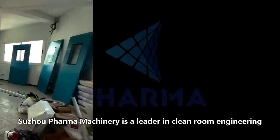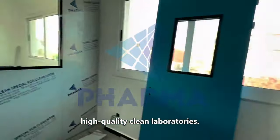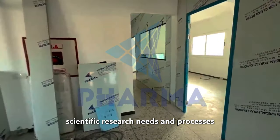Sujo Pharma Machinery is a leader in clean room engineering, focusing on designing, building and retrofitting high-quality clean laboratories. We have a deep understanding of our customers' scientific research needs and processes.